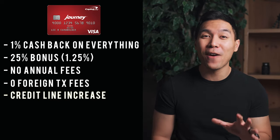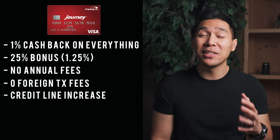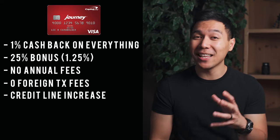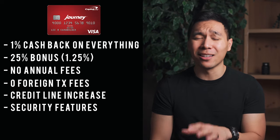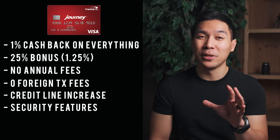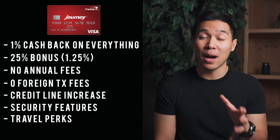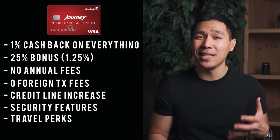If you pay your first five monthly bills on time, you'll be eligible for a credit line increase — the higher the credit line, the more you have at your disposal. Just keep in mind that more credit doesn't mean you should max it out. Other features include zero fraud liability, a card lock feature from a mobile app, travel accident insurance, car rental damage waiver, extended warranty, and travel assistance.